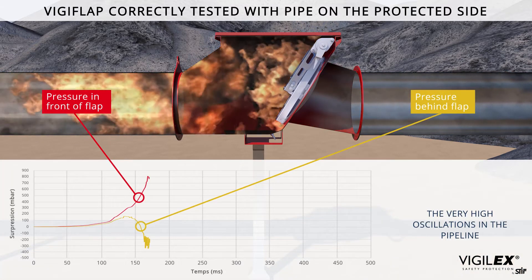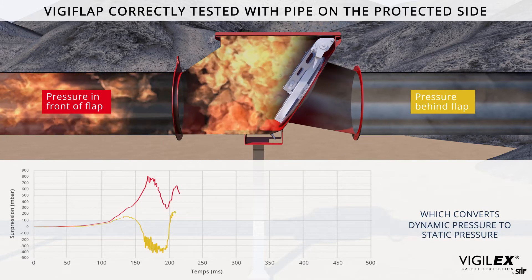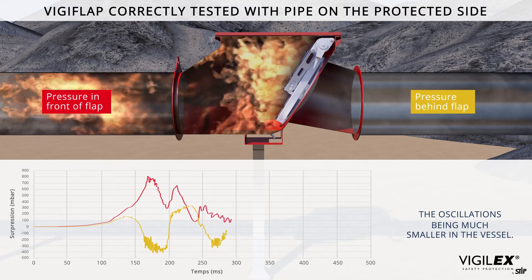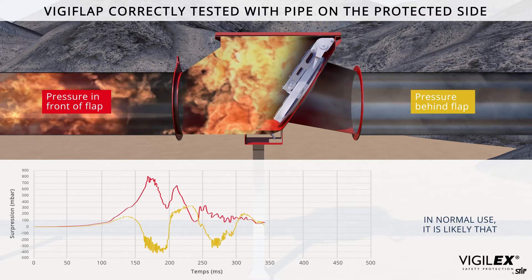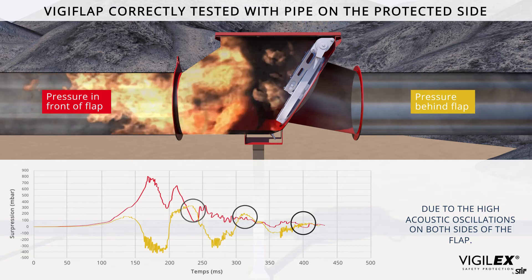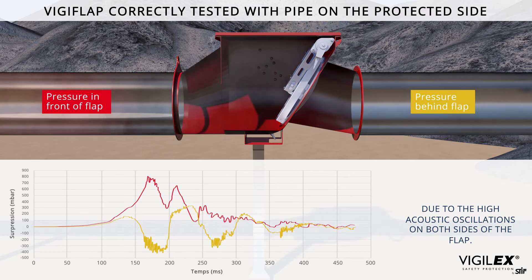The very high oscillations in the pipeline come from the powerful closing of the flap, which converts dynamic pressure to static pressure and produces shock waves — the oscillations being much smaller in the vessel. In normal use, it is likely that the pressure on the protected side of the flap valve may briefly be higher than the pressure on the unprotected side, due to the high acoustic oscillations on both sides of the flap.